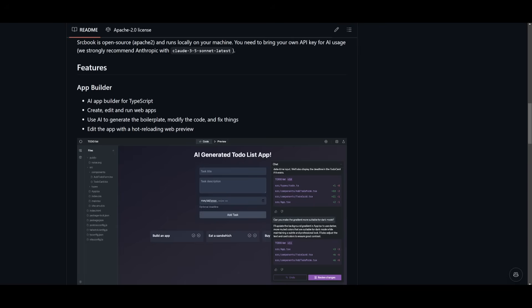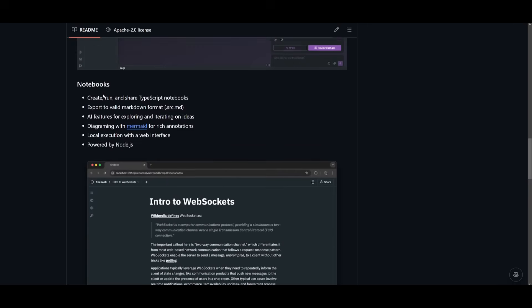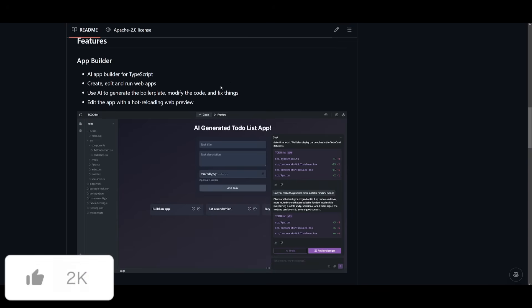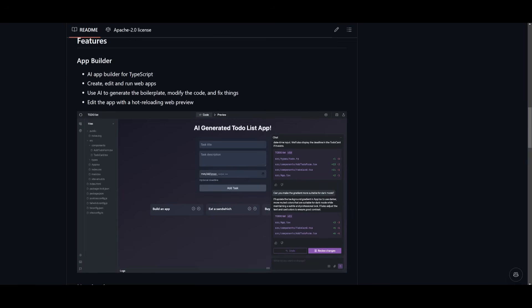With SrcBook there are two main components: the app builder and the notebooks. The app builder is an AI-powered tool tailored for TypeScript development, used to create, edit, and run web apps as well as generate boilerplates for debugging and refining existing code. It also has hot reloading web preview, giving you a live preview of your application similar to bolt.new and Anthropic's artifacts.